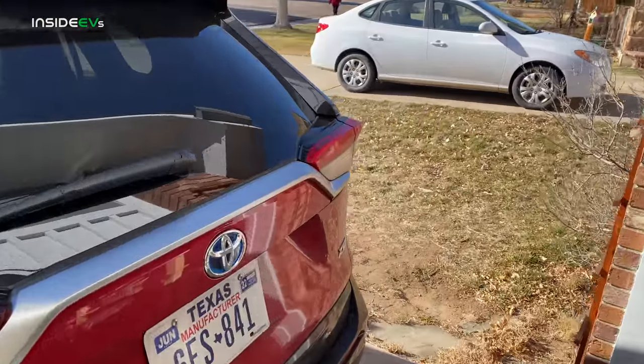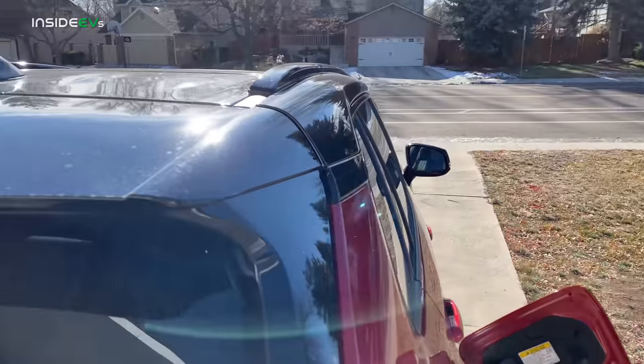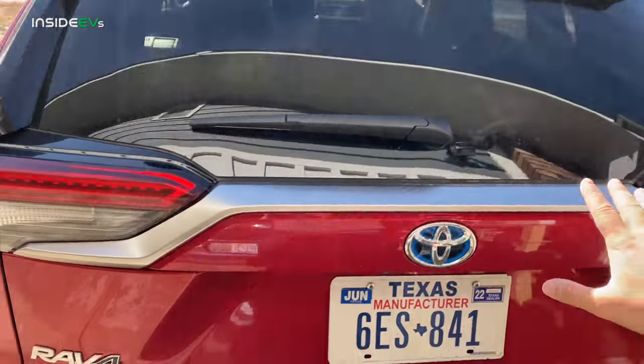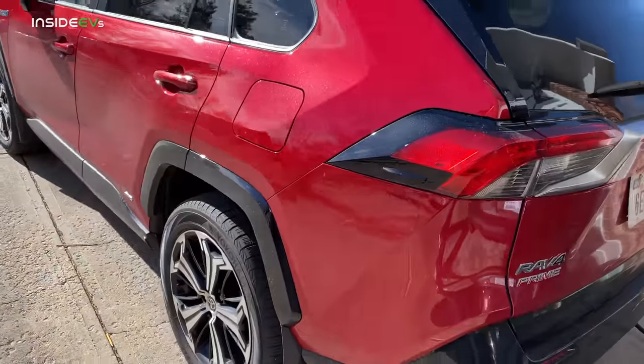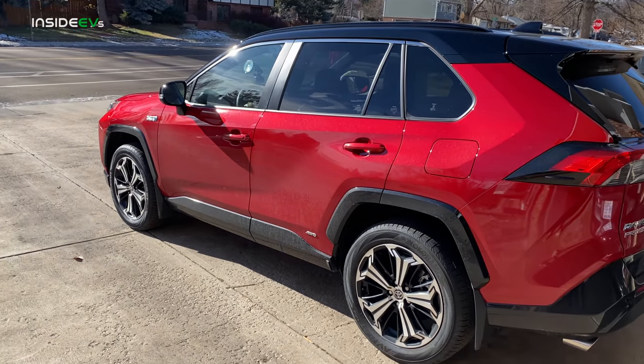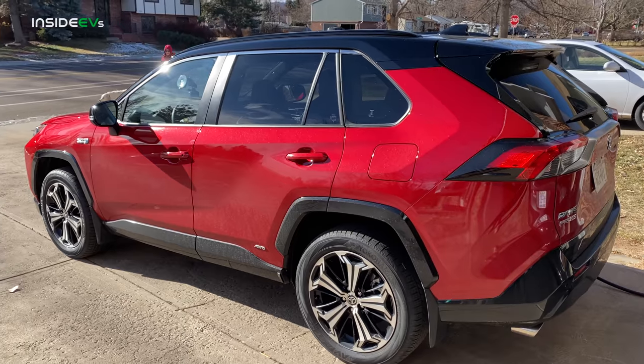This one also has the premium package — it's a fully maxed-out, fully specced RAV4 Prime with a big glass roof. These are super hard to find. Thanks to Toyota for getting us one out here in Colorado to test. They are in high demand and I think we're going to see some impressive results on our range test.